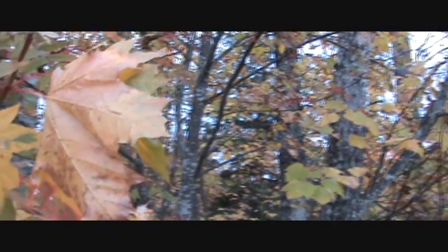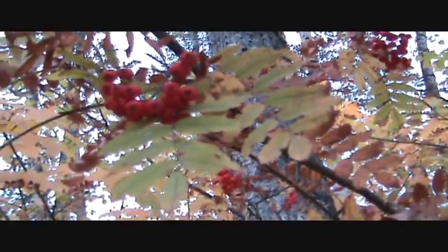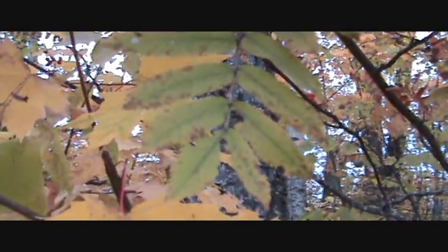Clumped deciduous trees are trees with pinnately divided, sharply toothed leaves. This is what they're referring to with the sharply toothed description — see how they're separated there and they come to points.